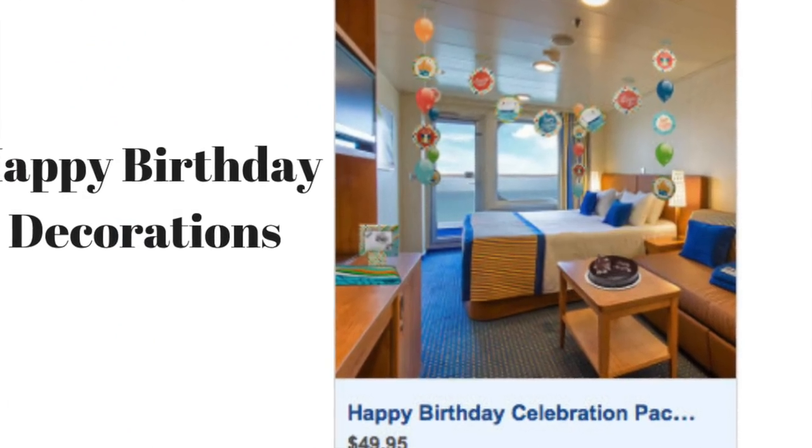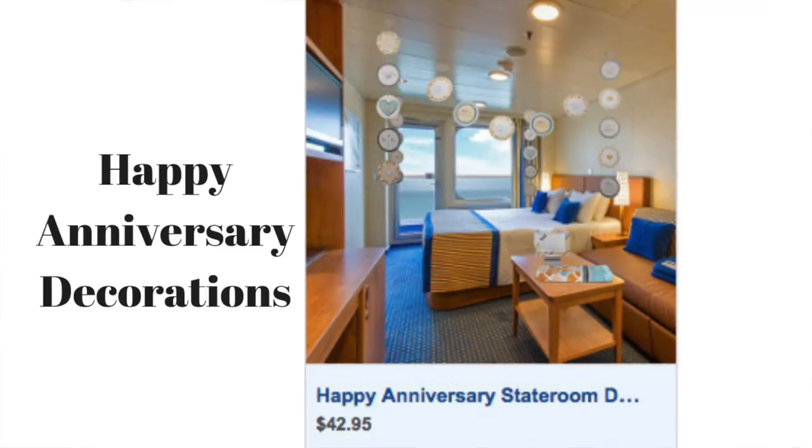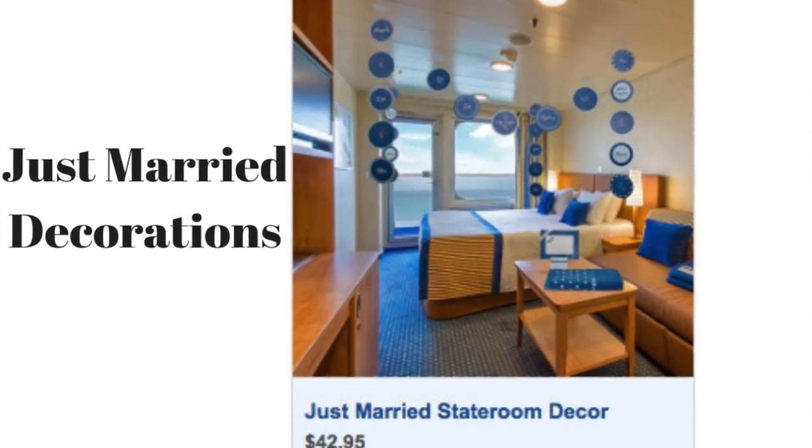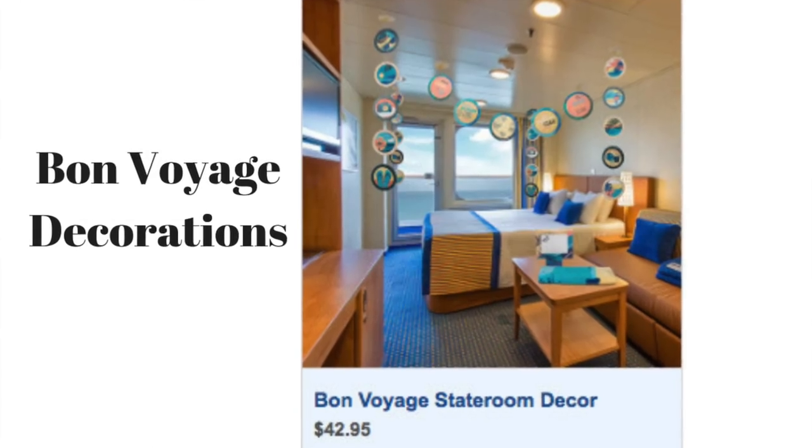Stateroom decorations — if you are cruising on a special event like a birthday, anniversary, honeymoon, or any type of special occasion, or even just want to congratulate someone, you can buy special room decorations. They have packages: happy birthday, anniversary, just married, or bon voyage. These include streamers that hang from the ceiling, a banner, a picture frame, and a beach towel for $42.95. The steward will decorate your room before you arrive, so if you're wanting to surprise someone, that's a really good way to do it.